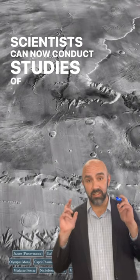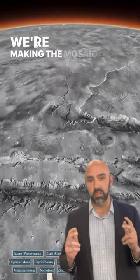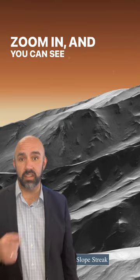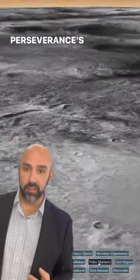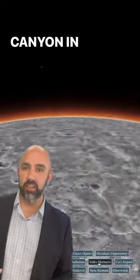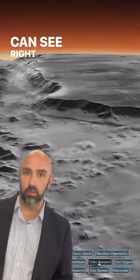Scientists can now conduct studies of the entire planet of Mars at high resolution instead of just local areas, and we're making the mosaic freely available to the public as well. Zoom in and you can see cliff sides and impact craters. You can even fly to specific points on Mars like Perseverance's landing site in Jezero Crater, or the largest canyon in our entire solar system at Valles Marineris, as you can see right here.